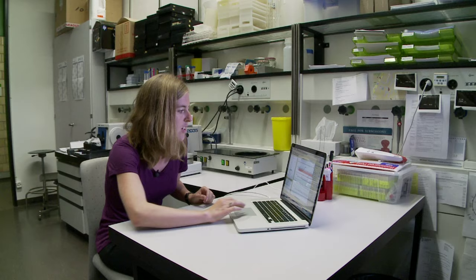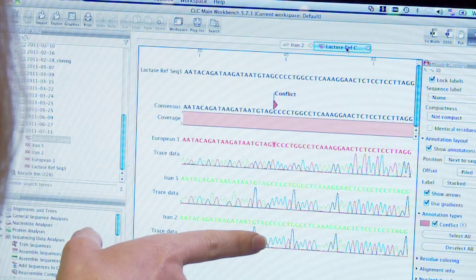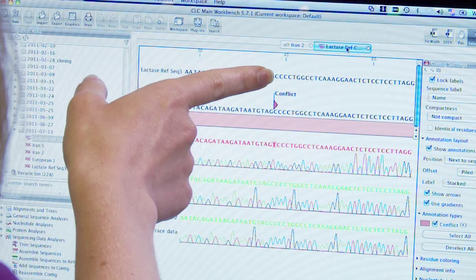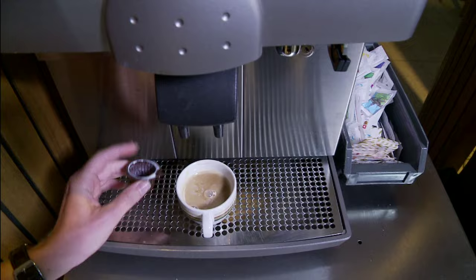In order to determine if this individual was lactase persistent or lactose intolerant, we need to align them with a reference sequence, which I've done here. Here we can see the reference sequence at the top, and then three samples — two of them are Iranian miners. As we can see, they have a cytosine that matches the cytosine in the reference sequence, meaning they're lactose intolerant. This third individual, who's a European, has a thymine where the cytosine is. This mutation gives them lactase persistence. And now we've learned something about these ancient people we wouldn't have learned any other way.